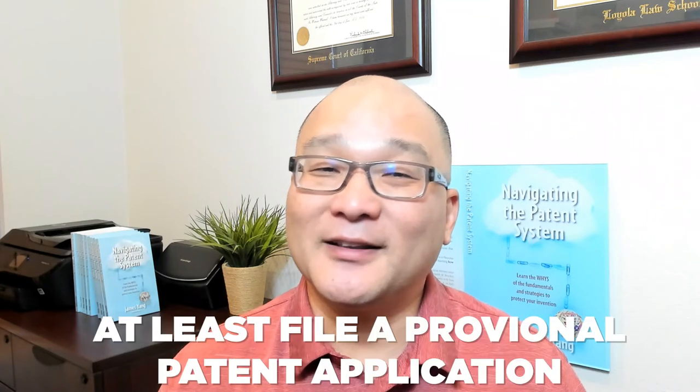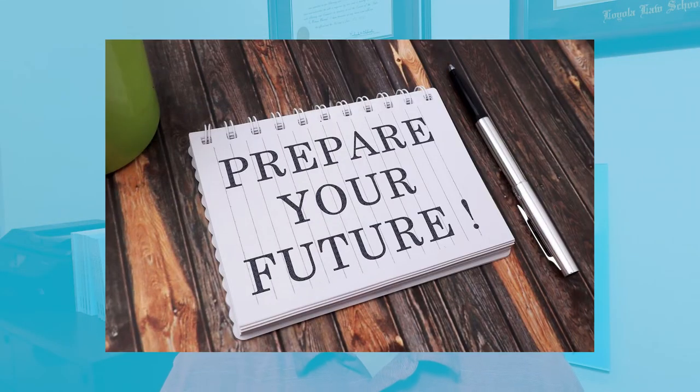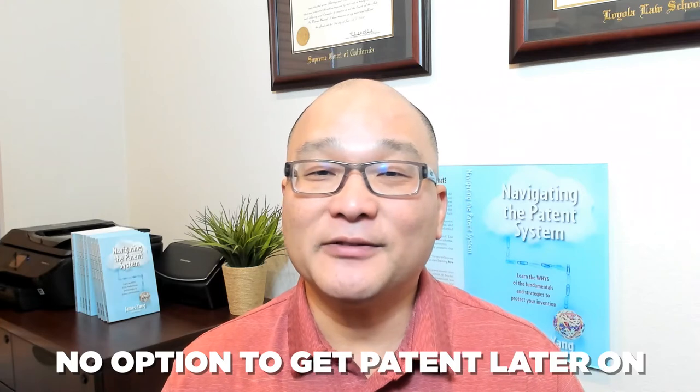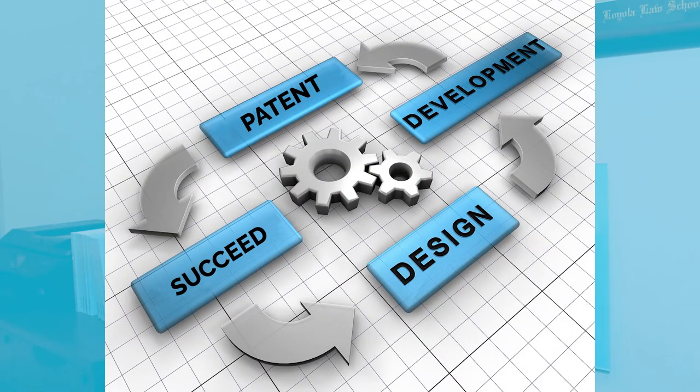Despite these pitfalls, here's the reason you should consider getting a patent — or more precisely, the reason you should at least file a provisional patent application, or PPA: to prepare for future success. By filing the PPA you preserve your right to get a patent later on if your product is a success. Otherwise you won't even have the option to get a patent to stop others from copying your product. Once you decide to launch your product or business, you should consider filing a provisional patent application, because it's just part of the planning process for if and when your product does succeed.